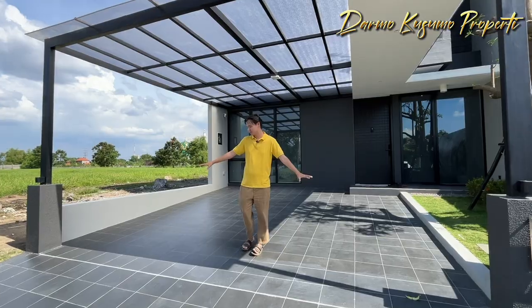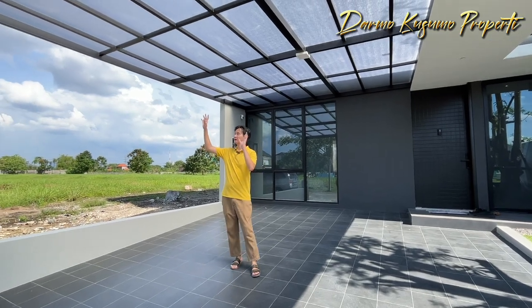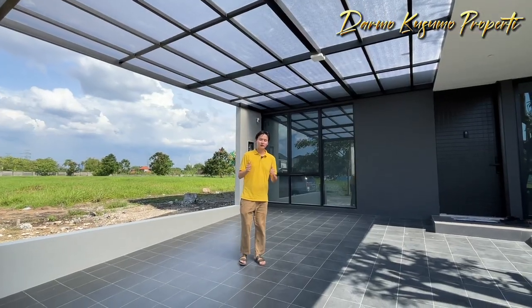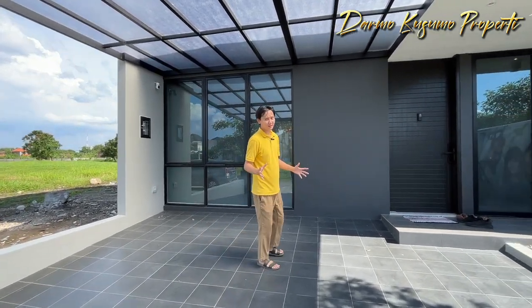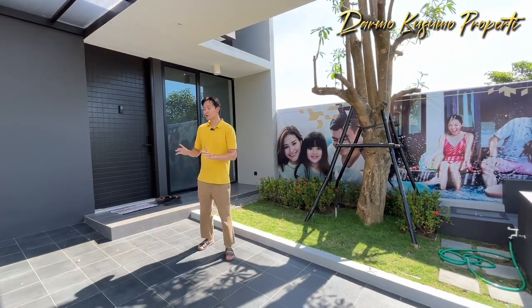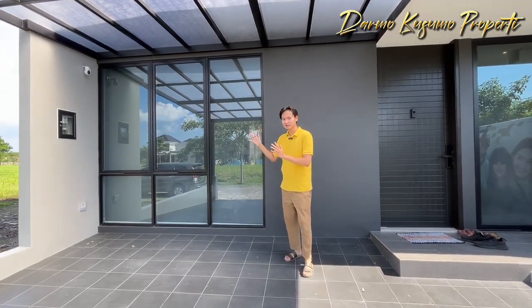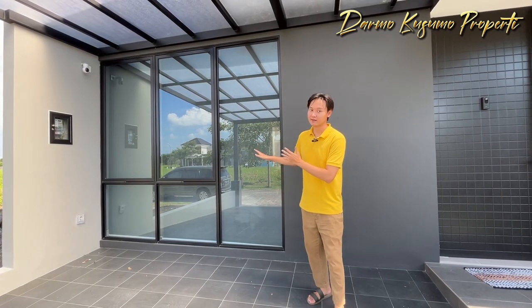Dari tampak depan kita sudah bisa lihat, kita punya carport yang bisa untuk 2 mobil, 2 Pajero masih masuk. Lalu pada bagian kanopinya, dia menggunakan serat polikarbonat dengan kerangka besi holo yang sangat cantik. Dimensinya 8x20, nanti luas bangunannya dan spek lainnya kalian bisa cek langsung di kolom deskripsi. Dari depan kita juga masih punya area taman depan yang sangat cantik, dan rumah ini punya banyak sekali jendela-jendela besar jadi bisa membantu pencahayaan pada waktu siang hari. Jendelanya dari frame aluminium yang sangat mewah dan dari kaca yang sangat tebal, di belakang kita adalah kamar tidurnya.